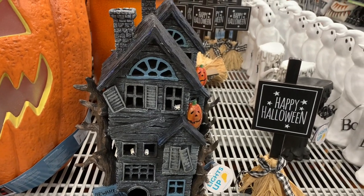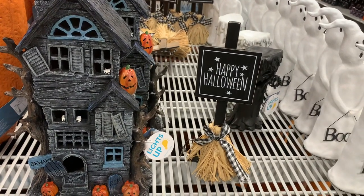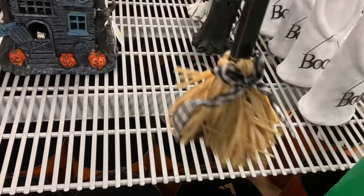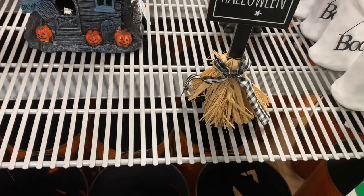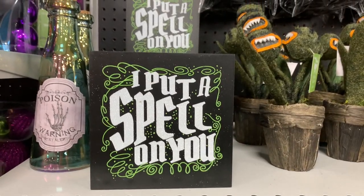I also really liked this little witch's broom that said 'Happy Halloween.' It's definitely farmhouse decor but I think it would work with a general witchy aesthetic as well, and it was only $6.99. I might actually go back and get that because I think it's really cute.